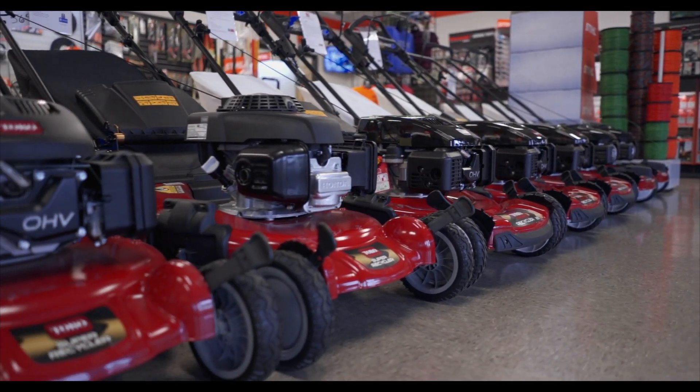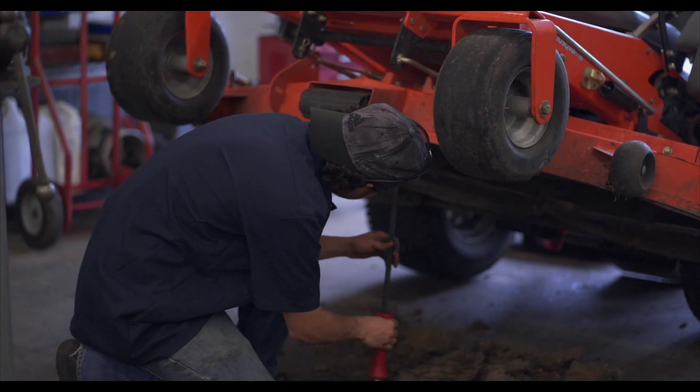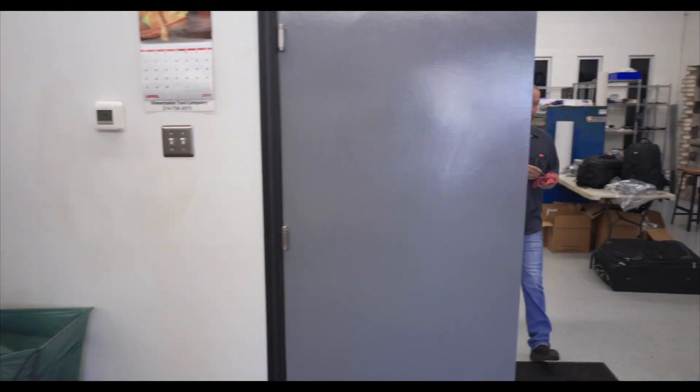Because they only carry a couple of brands, they're able to stock the parts they need to maintain and repair the tools they sell. It's why they are such a great place to buy a Steele tool.